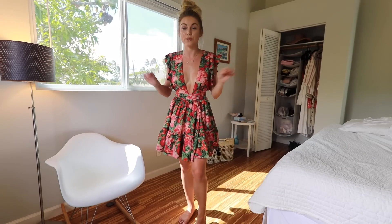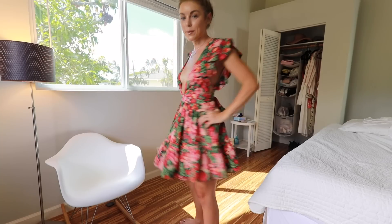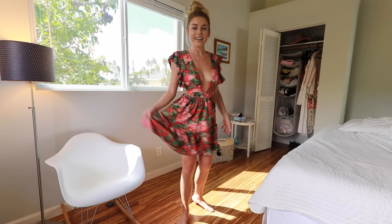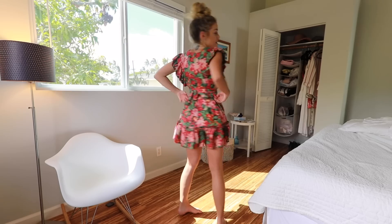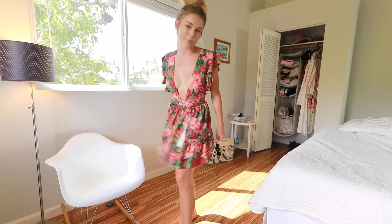This next dress just absolutely screams vacation and tropical. It's from Revolve and it is by Majorelle — I might have mispronounced that, but I will link everything down below so you guys can find it. This dress is absolutely stunning. It has a low side revealing some of your ribcage, it comes down in the front as you guys can see, and it is just a cute little wrap dress that I have tied in the back. Super cute and tropical.